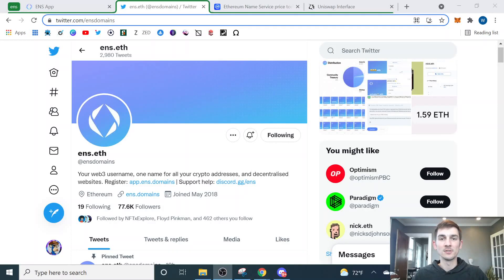Good morning. Not financial advice, do your own research. My name is Wes and today we're talking about the ENS token that Ethereum Name Service just released. We're going to talk about how to buy it, how to sell it, and how to claim it.